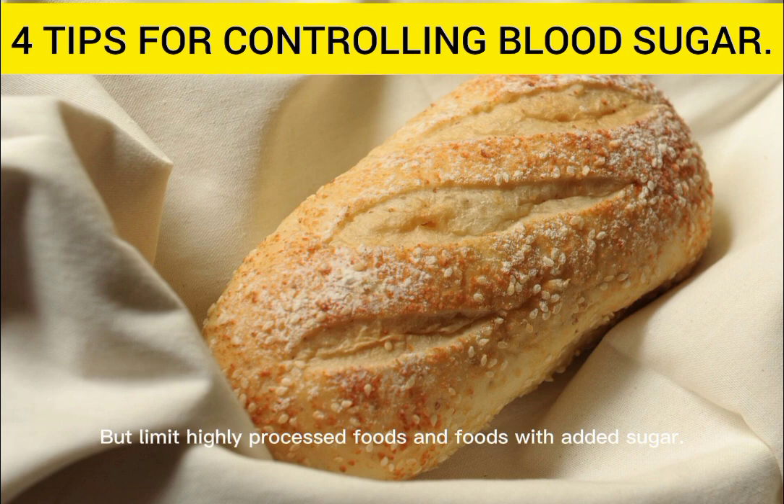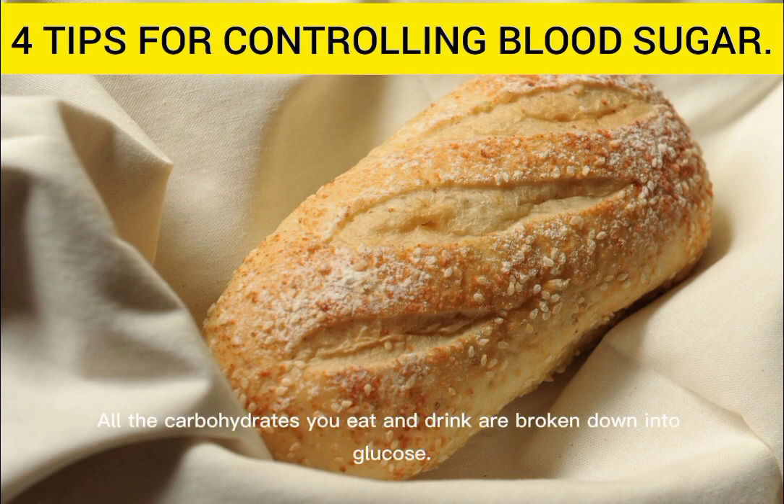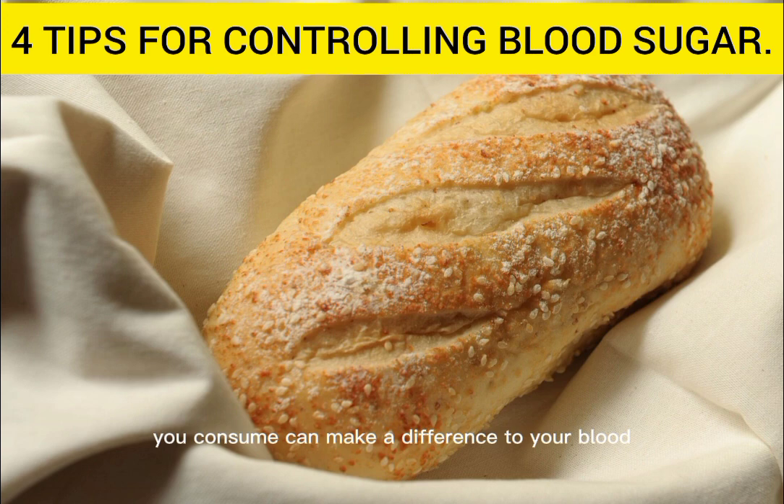But limit highly processed foods and foods with added sugar. These foods and drinks can make it hard to keep blood sugar levels in the healthy range. All the carbohydrates you eat and drink are broken down into glucose. The type and amount you consume can make a difference to your blood glucose levels and diabetes management.